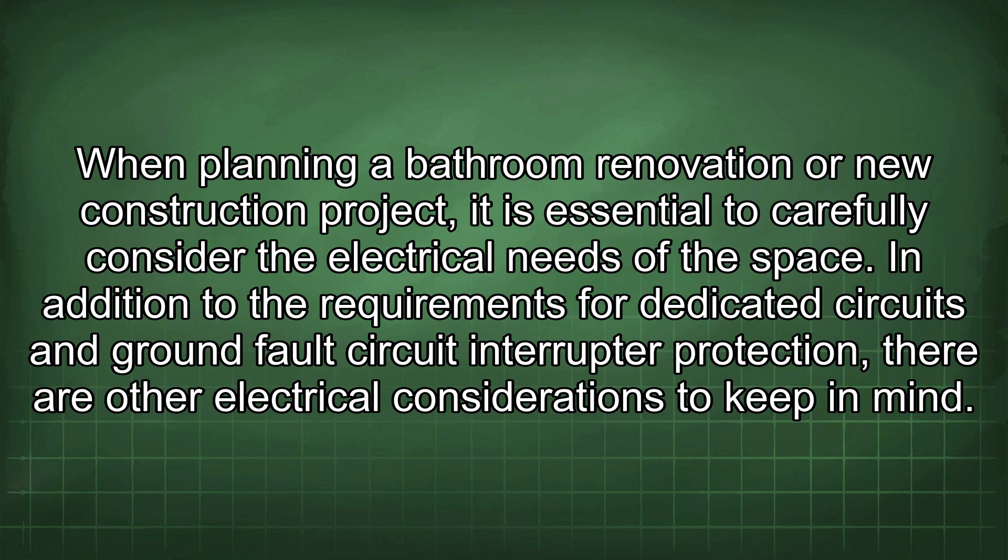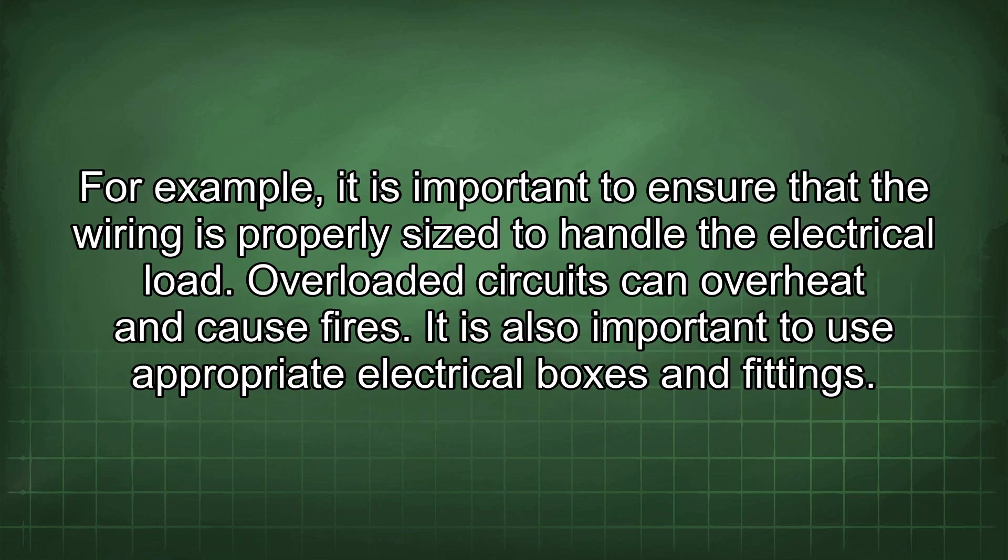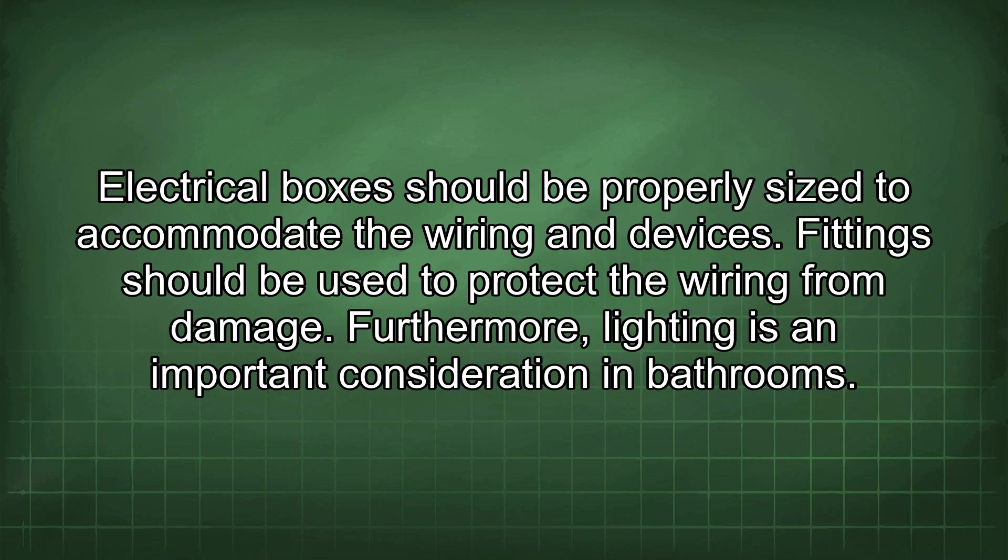When planning a bathroom renovation or new construction project, it is essential to carefully consider the electrical needs of the space. In addition to the requirements for dedicated circuits and GFCI protection, it is important to ensure that the wiring is properly sized to handle the electrical load, as overloaded circuits can overheat and cause fires. It is also important to use appropriate electrical boxes and fittings, properly sized to accommodate the wiring and devices, with fittings used to protect the wiring from damage.